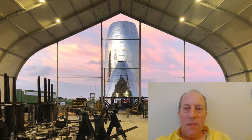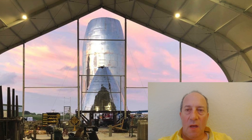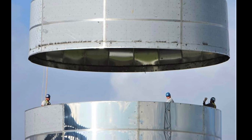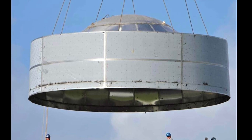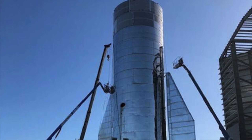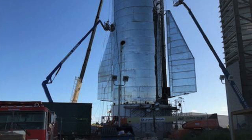Hey, this is Warren Redlich with an update on SpaceX's Starship, which is the BFR or Big Falcon rocket that is in progress. The Mark I is being assembled today at Boca Chica, Texas. These are some images from Elon Musk showing what it looked like before it was assembled.